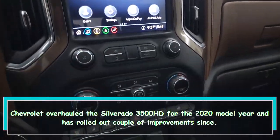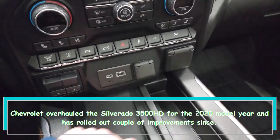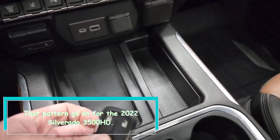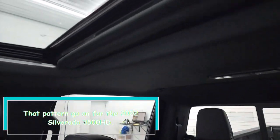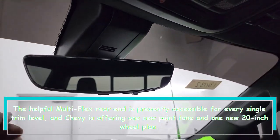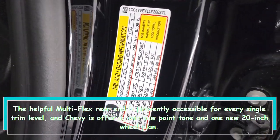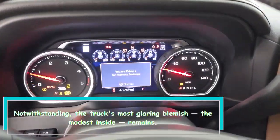Chevrolet overhauled the Silverado 3500 HD for the 2020 model year and has made few changes since. That pattern continues for the 2022 Silverado 3500 HD. The handy multi-flex tailgate is now available for every single trim level, and Chevy is offering one new paint color and one new 20-inch wheel design. Notwithstanding the truck's most glaring blemish, the modest interior remains.